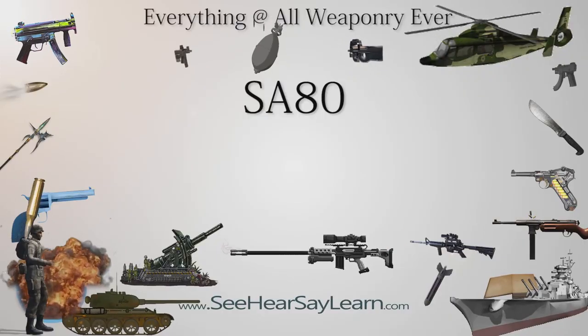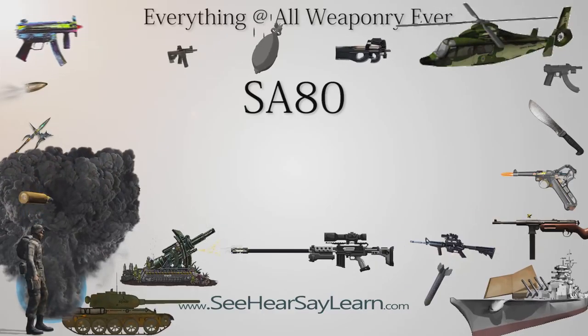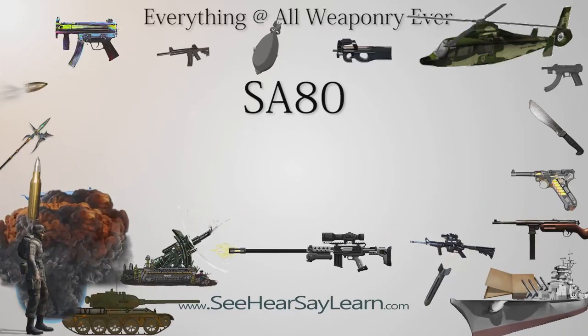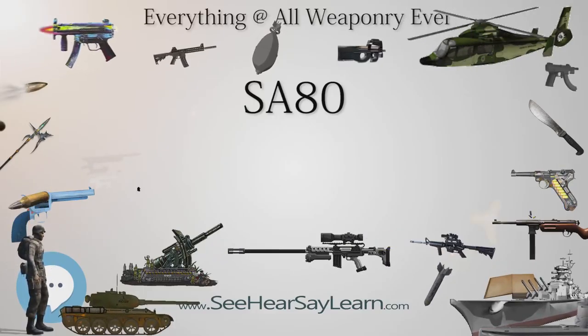The SA-80 is a British family of 5.56×45mm NATO small arms, all of which are selective fire, gas-operated assault rifles. The L85 rifle variant of the SA-80 family has been the standard-issue service rifle of the British Armed Forces since 1987, replacing the L1A1 variant of the FN FAL.